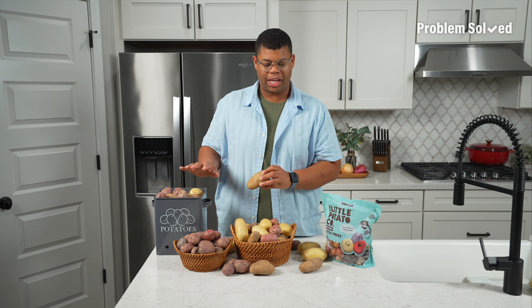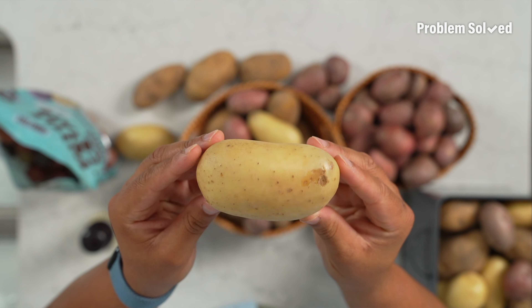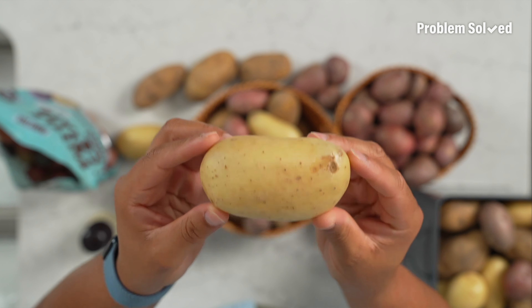But if you want to get a little bit more specific, maybe check out some of the other varieties. One of my favorite potatoes is the Yukon Gold. It's really creamy on the inside and has such a pleasing texture. I generally just roast these — a little bit of butter, salt and pepper — and that's really all it needs.